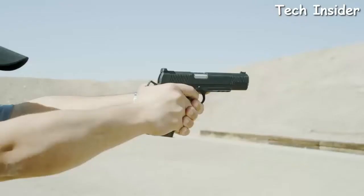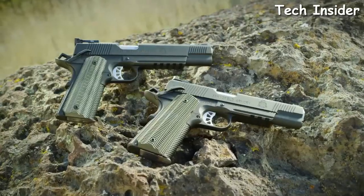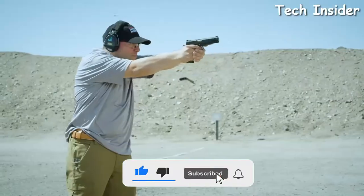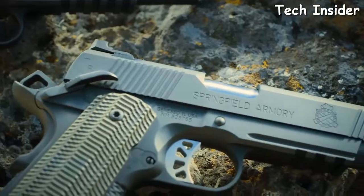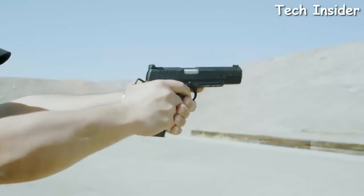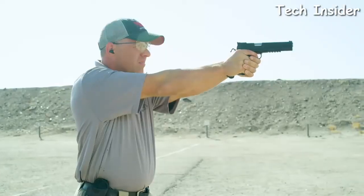Springfield Armory is proud to present their brand new 5 and 6-inch TRP Operators in 10mm — the most elite production 1911 they offer. Now in an ideal cartridge with tactically proven engineering for better performance and more stopping power than any other production caliber pistol when it counts. The 5-inch 10mm TRP Operator comes equipped with a tritium tactical rear sight and a tritium front sight, while the 6-inch 10mm features a fully adjustable tritium rear sight — both in a sleek black Tee finish.